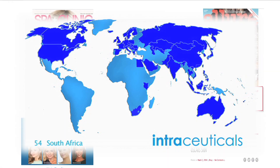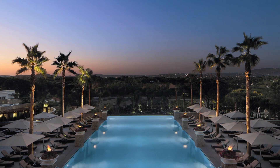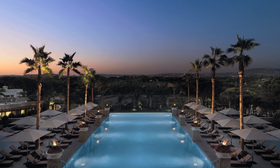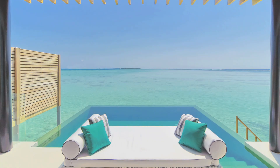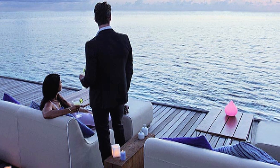The success of Intraceuticals continues to grow. Intraceuticals features in some of the world's most prestigious spas, resorts and medispas, and is used by the highest quality skincare professionals.